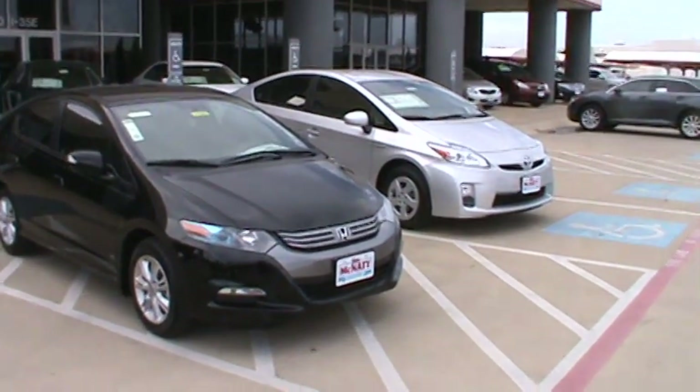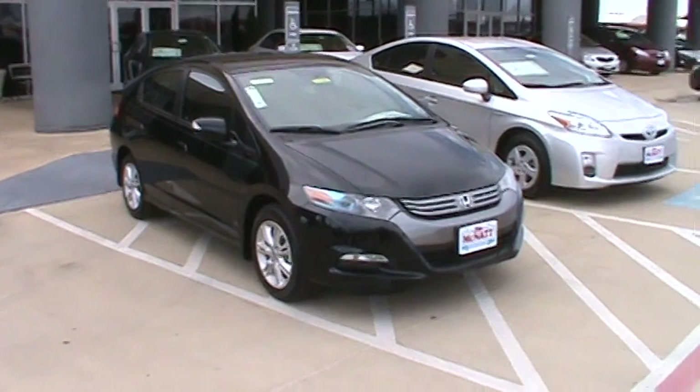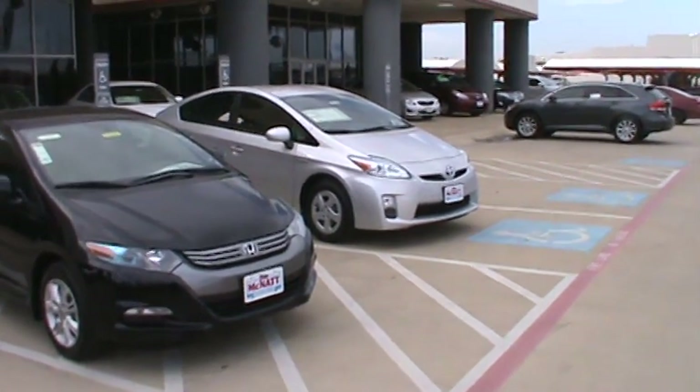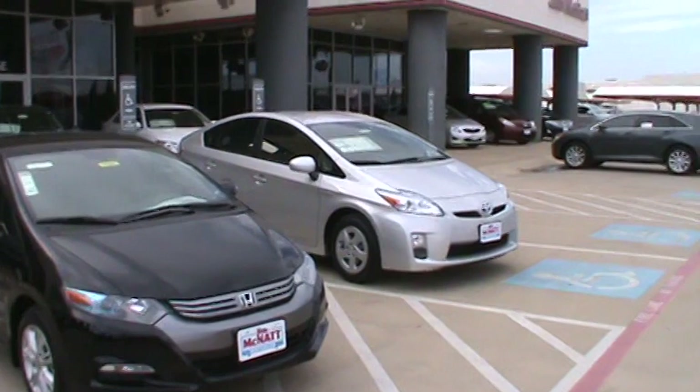Price difference: if you're on a budget, the Insight is the way to go. You can get into a fully loaded one for the low $20,000s, where a fully loaded Prius will cost you low $30,000s. But if you're willing to spend that extra money, you get a lot of amenities and a little bit more comfortable ride in my opinion.